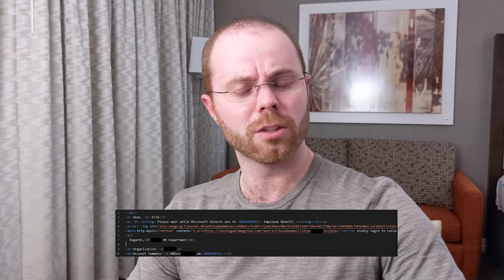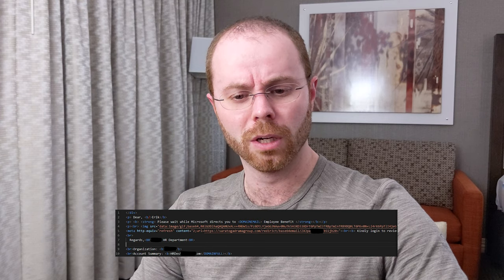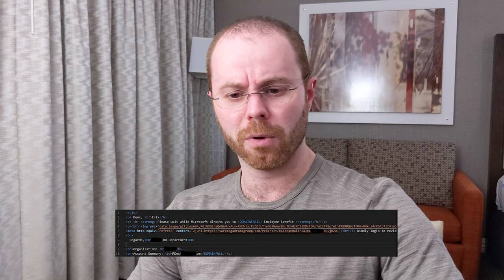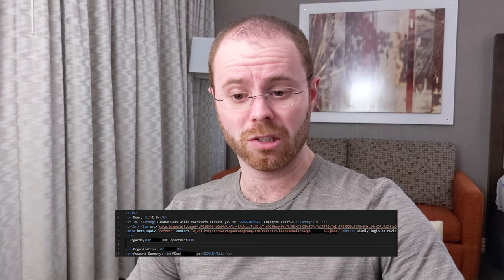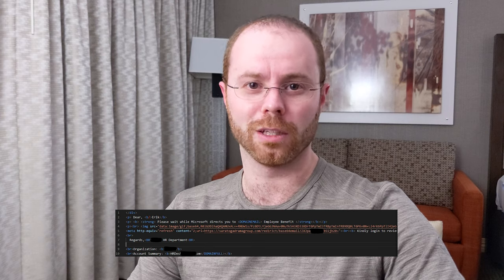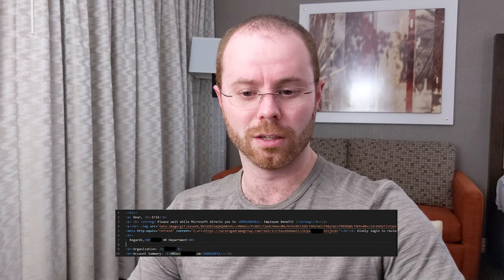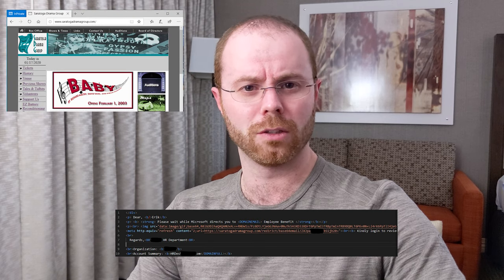Something else really interesting in the email body: notice it's redirecting me to saratogadramagroup.com, with a redirect, a base64 email, and some hash key. This is getting pretty interesting. I have to go figure out what Saratoga Drama Group is and why I'm getting redirected to their website.